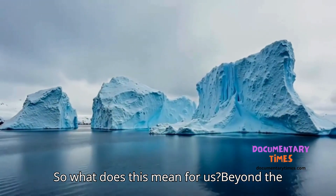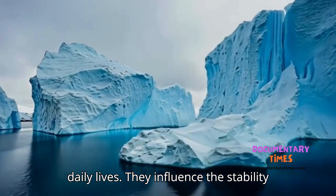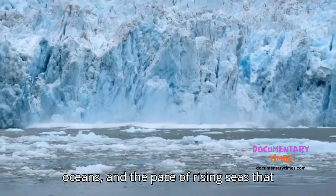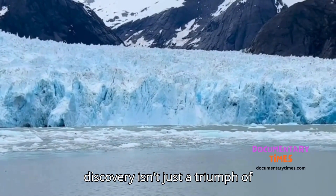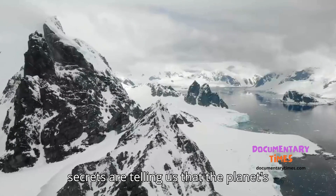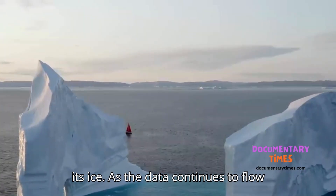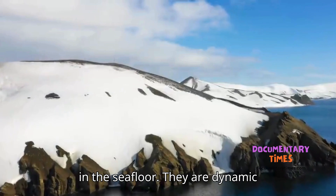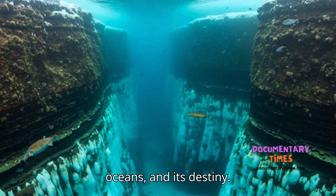So what does this mean for us? Beyond the frozen silence of Antarctica, these hidden canyons connect directly to our daily lives. They influence the stability of ice shelves, the circulation of oceans, and the pace of rising seas that threaten coastal cities worldwide. Their discovery isn't just a triumph of science — it's a warning. Antarctica's secrets are telling us that the planet's future is tied to what happens beneath its ice. As the data continues to flow in, one thing is clear: these 300 giant canyons are not just scars in the seafloor. They are dynamic pathways shaping Earth's climate, its oceans, and its destiny.